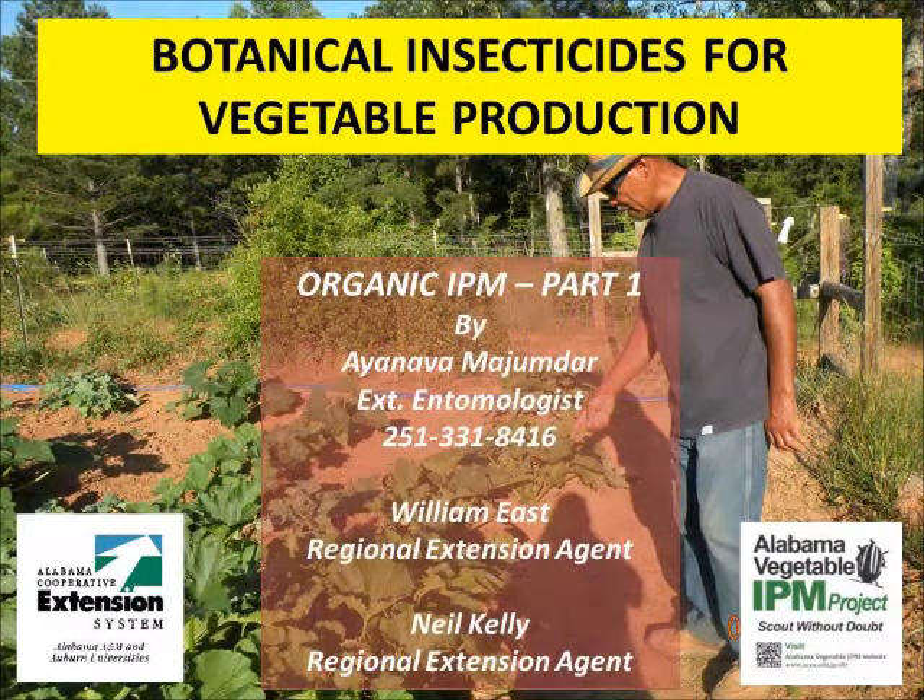This video provides basic information about botanical insecticides. USDA provides a three-tiered pest management standard for organic crop production that consists of systems-based practices, mechanical methods, and biorational insecticides.